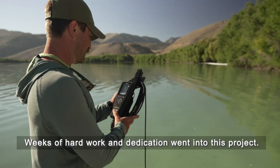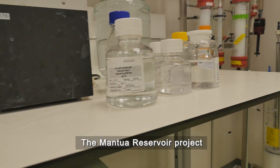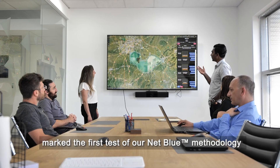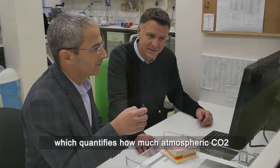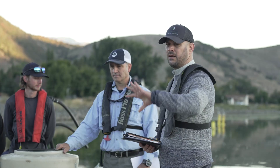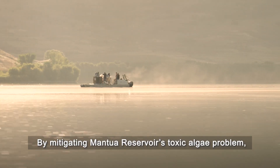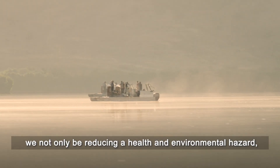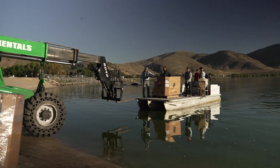Weeks of hard work and dedication went into this project. The Manoway Reservoir Project marks the first test of our NetBlue methodology, which quantifies how much atmospheric CO2 can be removed by remediating harmful algal blooms. By mitigating Manoway Reservoir's toxic algae problem, we will not only be reducing a health and environmental hazard — we will potentially remove sequestered carbon in the process.